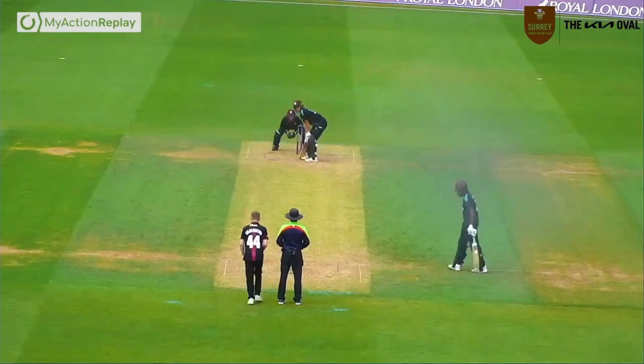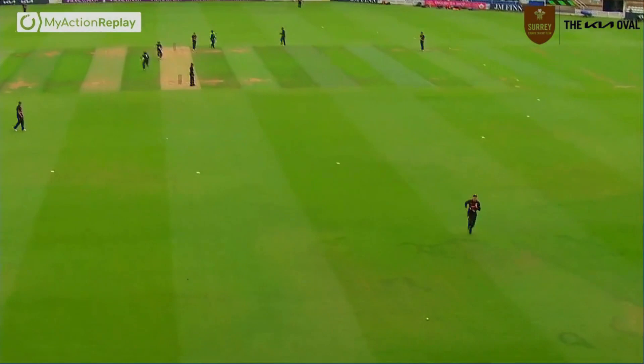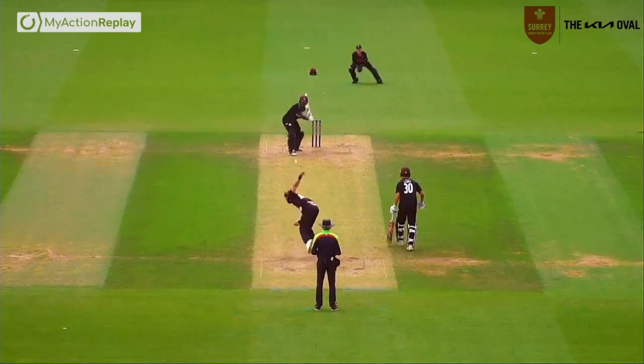Good catch down there. A little reverse paddle from Tom Laws — nicely played, that from Tom Laws. That's going to run away down below us.